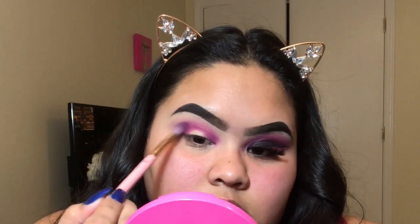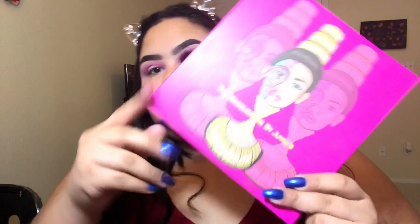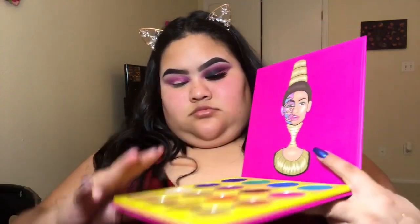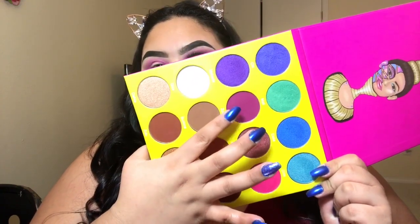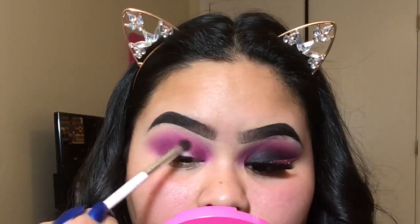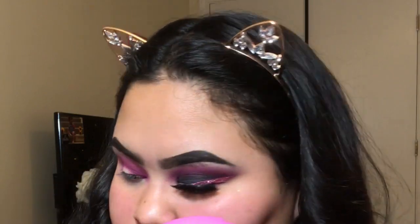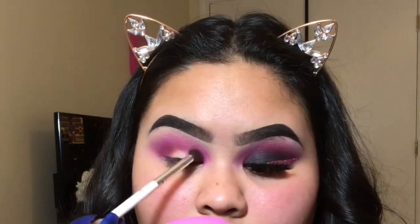I'm also going to be taking two shades from the Masquerade palette by Dubious Place — I think that's how you say it. I'm taking a pink shade and also a red brick-brown color, and I'm putting that only on the crease, a little bit lower from where I applied the first pink shade, just to bring a little more dimension to the eye.